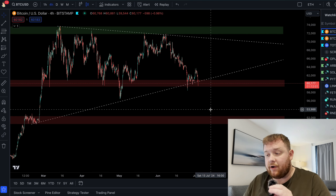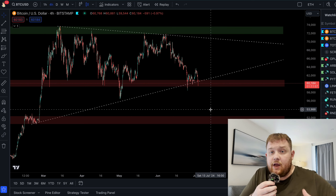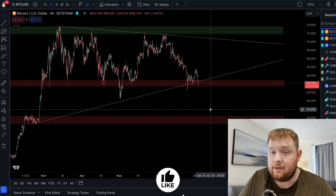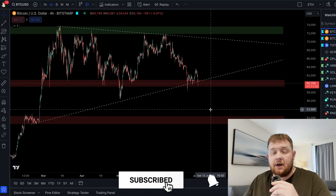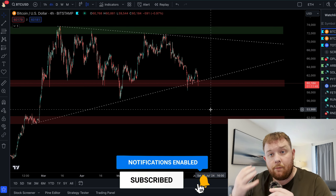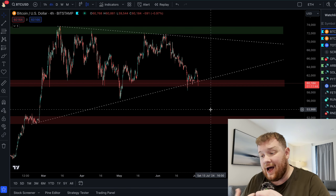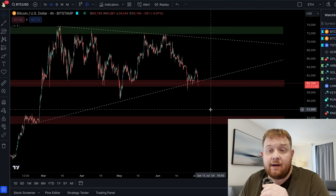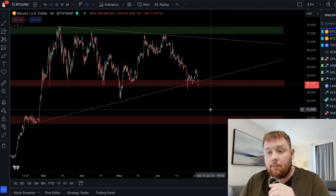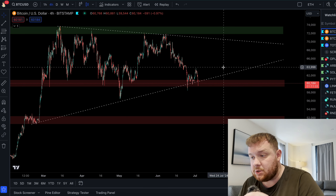The Bitcoin price right now is currently at 60k. As you're watching this it could be at 50k or 100k — it honestly doesn't really matter because this strategy works regardless. We're in a bull market and in bull markets you should only make long positions, betting on the price going up. It's a much higher win-rate strategy, and in my opinion it works the best over the six or seven years I've been in crypto.